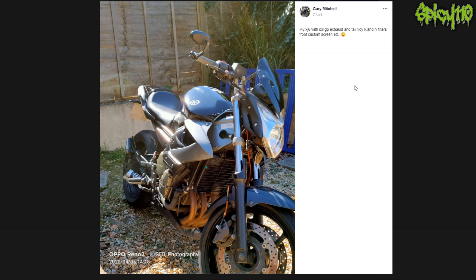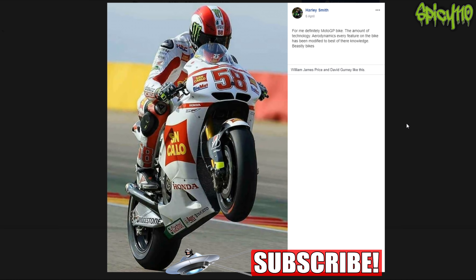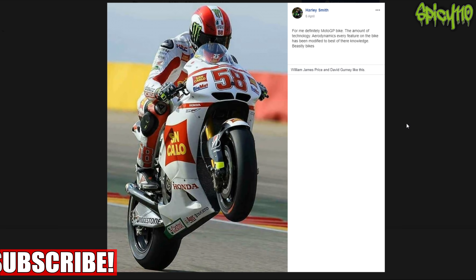XJ6 with a Lexil GP exhaust - this is your own bike, I'm guessing. It's a Diversion - a converted Divi. I considered should I take the fairing off of a Divi, but then it's like what's the point; it kind of needs it. For me, definitely my GP bike - the amount of technology, aerodynamics, every feature on the bike has to be modified to the best possible standard.